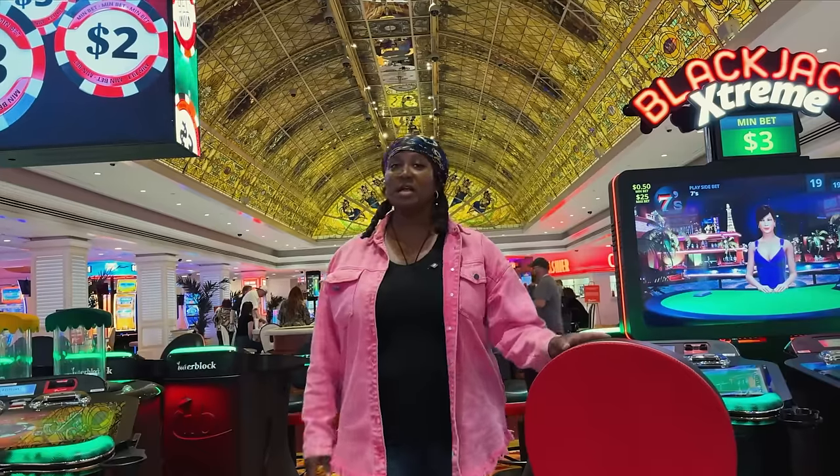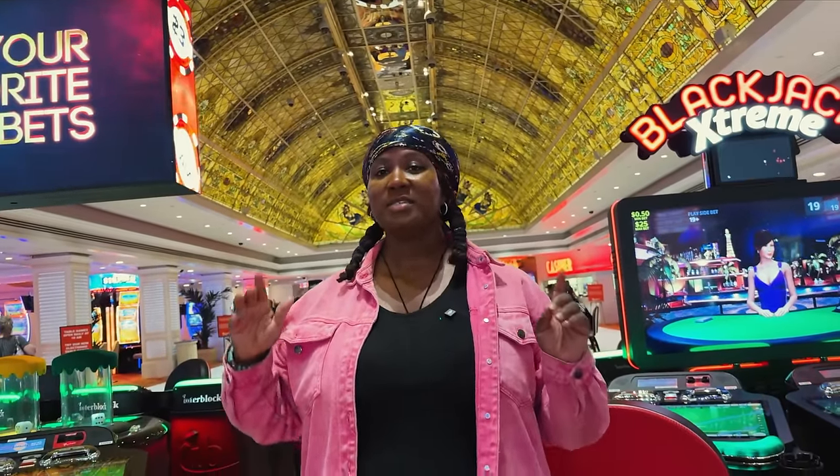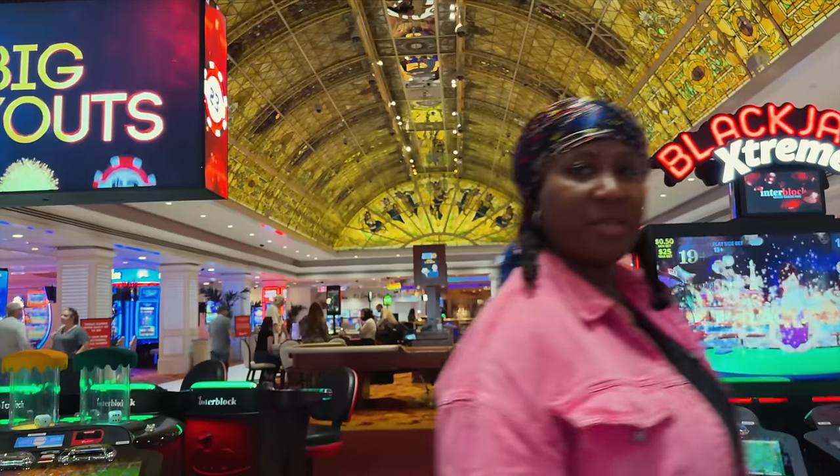Walking into the Tropicana, you look up and see a massive stained glass ceiling. It's loud down on the floor, so heading upstairs to the mezzanine gives a much better view.